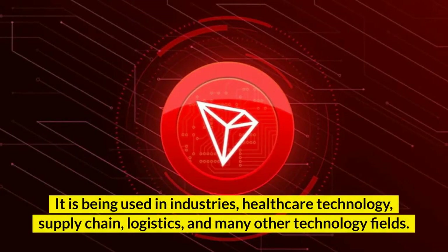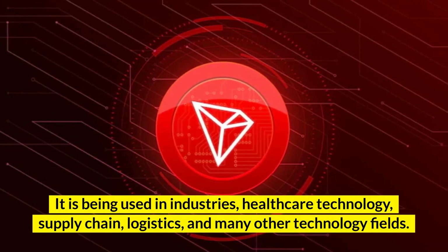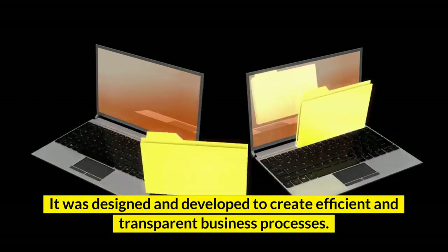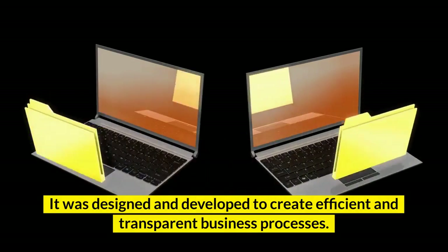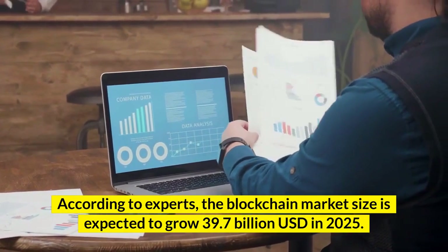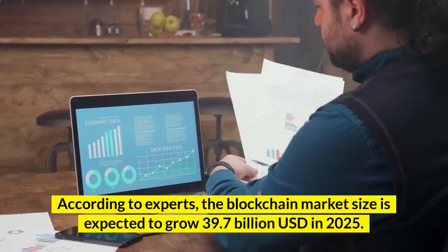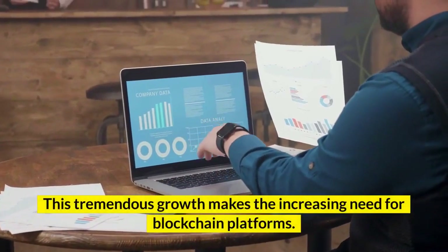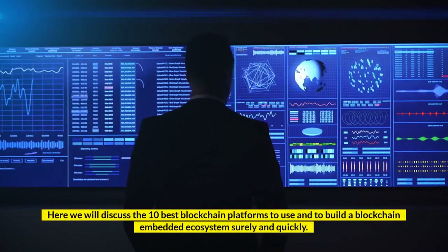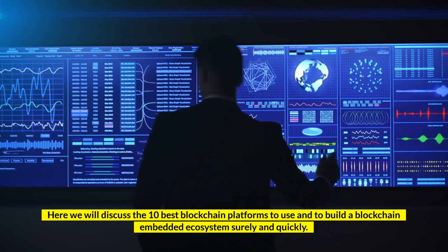It is being used in industries, healthcare technology, supply chain, logistics, and many other technology fields. It was designed and developed to create efficient and transparent business processes. According to experts, the blockchain market size is expected to grow to 39.7 billion US dollars in 2025. This tremendous growth makes the increasing need for blockchain platforms. Here we will discuss the 10 best blockchain platforms to use and to build a blockchain-embedded ecosystem surely and quickly.